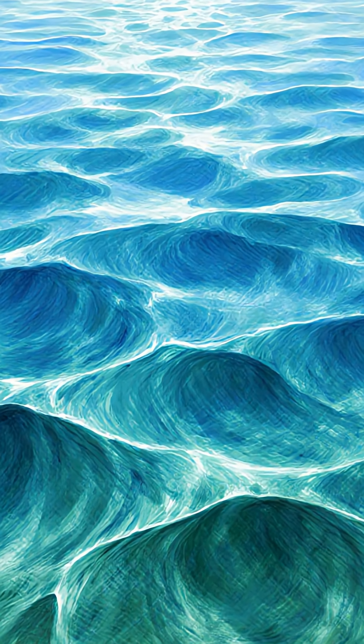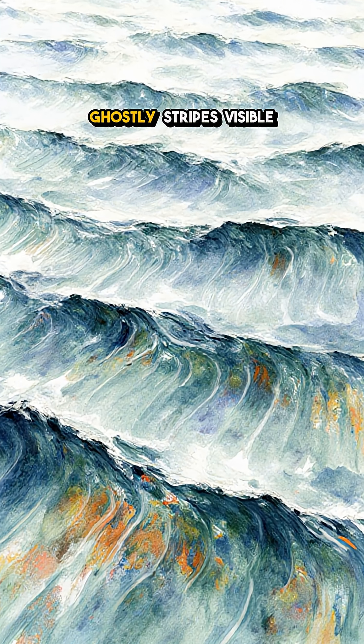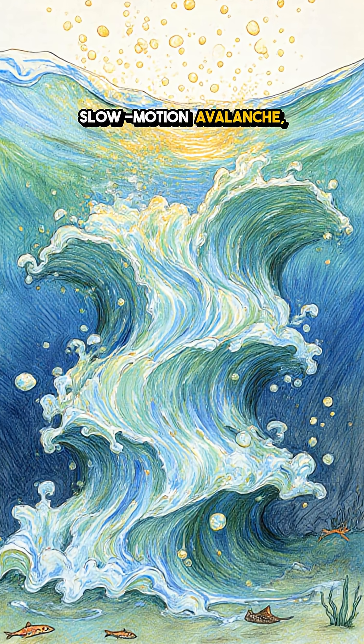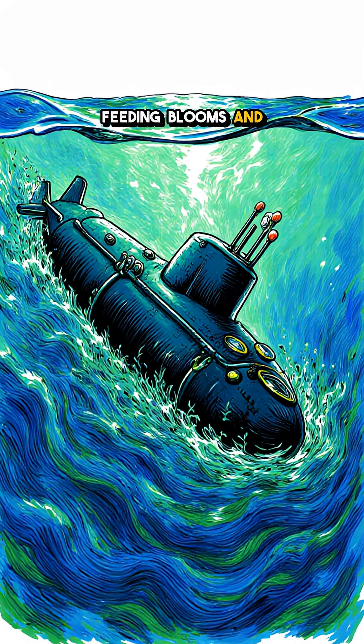How do we know they're there? They comb the sea's skin into alternating rough and glassy bands, ghostly stripes visible from space. Below, the water rolls like a slow-motion avalanche, lifting nutrients up, then dropping them back down, feeding blooms and stirring the deep.